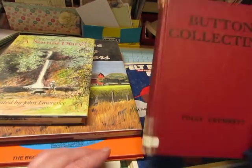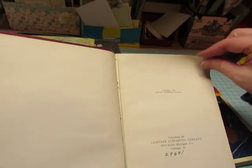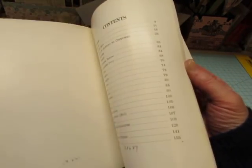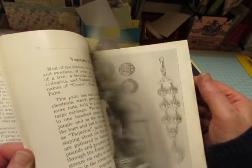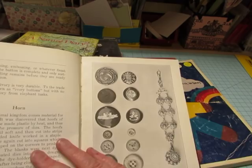And then I got this one called Button Collecting — had to have that. Let me see how old this one is. 1939. So the illustrations and photos in here will make interesting pages in junk journals.